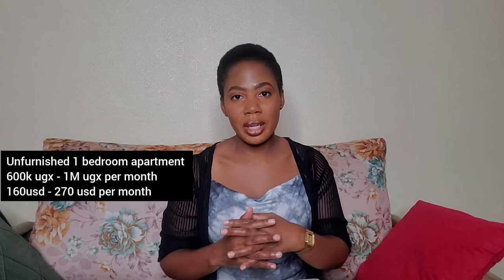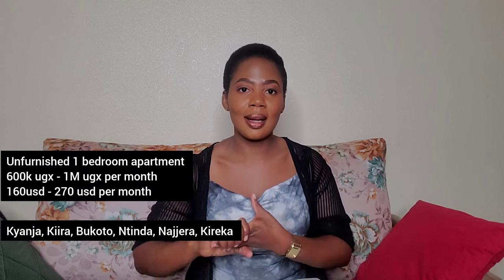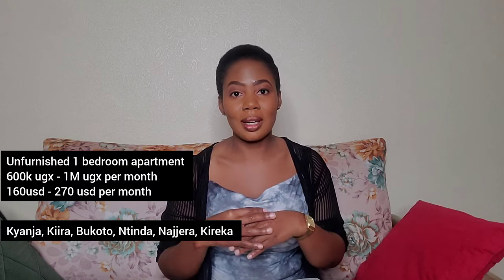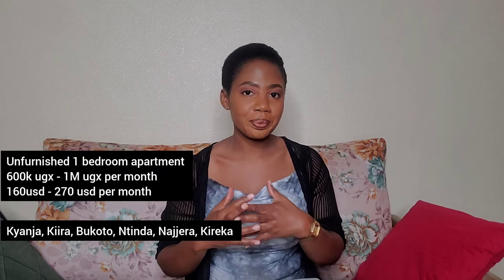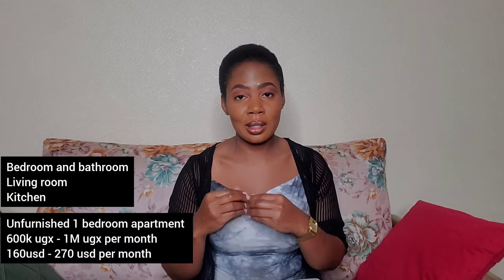That price is for a one-bedroom apartment that is unfurnished in a very nice residential neighborhood — like maybe Chandra, Shira, Bukoto, Tinda — nice neighborhoods that are very good to live in. A one-bedroom unit is usually a bedroom with its own bathroom and a living room. If it is unfurnished, that is the amount you should expect to pay.